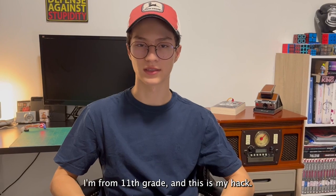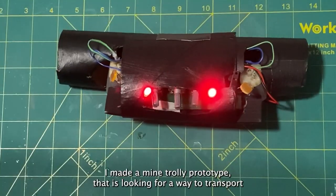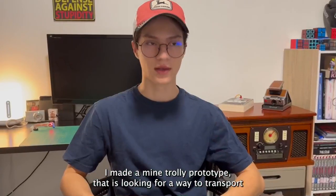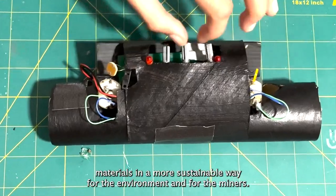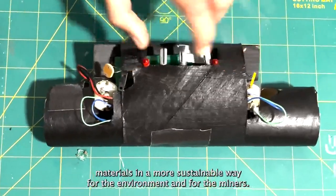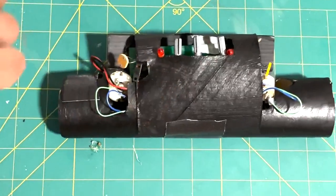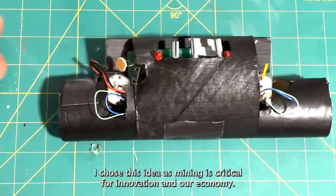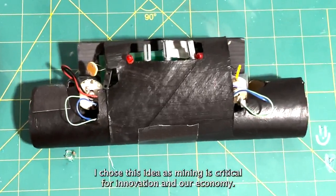Hi, my name is Jeronimo Rojas. I'm from 11th grade and this is my hack. I made a mine trolley prototype that is looking for a way to transport materials in a more sustainable way for the environment and for the miners themselves, as it's looking for a way to replace diesel engines. I chose this idea as mining is critical for innovation and our economy.